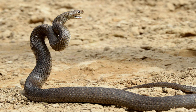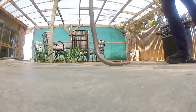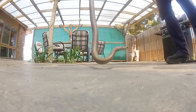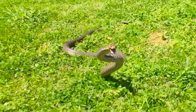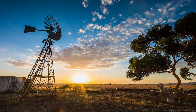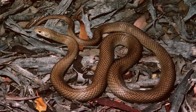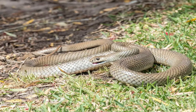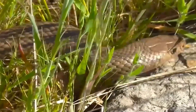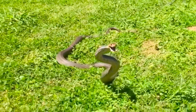Despite its fearsome reputation, the Eastern Brown Snake is not aggressive by nature. It tends to flee from danger rather than engage with threats. While it frequently encounters humans due to habitat overlap, it usually avoids confrontation. Most bites occur when the snake feels cornered or threatened, often in an attempt to defend itself. If you come across an Eastern Brown Snake, the best course of action is to stay calm, give it space, and allow it to move away. Its eyesight is adapted to detect movement, so sudden motions can trigger defensive behavior.